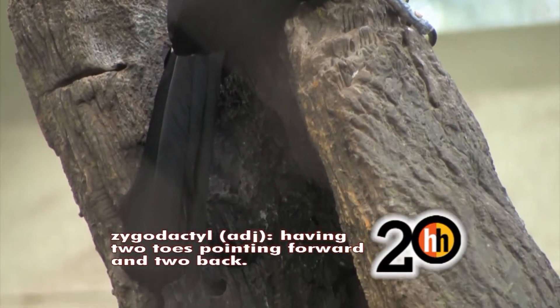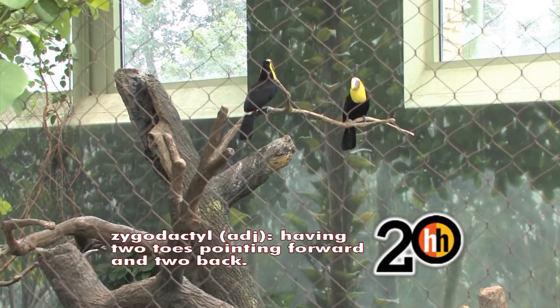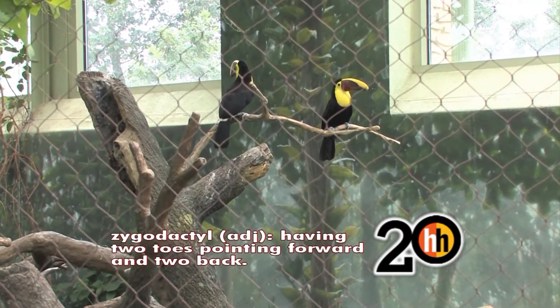The species of toucans that we have here at the zoo live in loose flocks — up to 12 it could be — but usually they're found in pairs, male and female pairs.